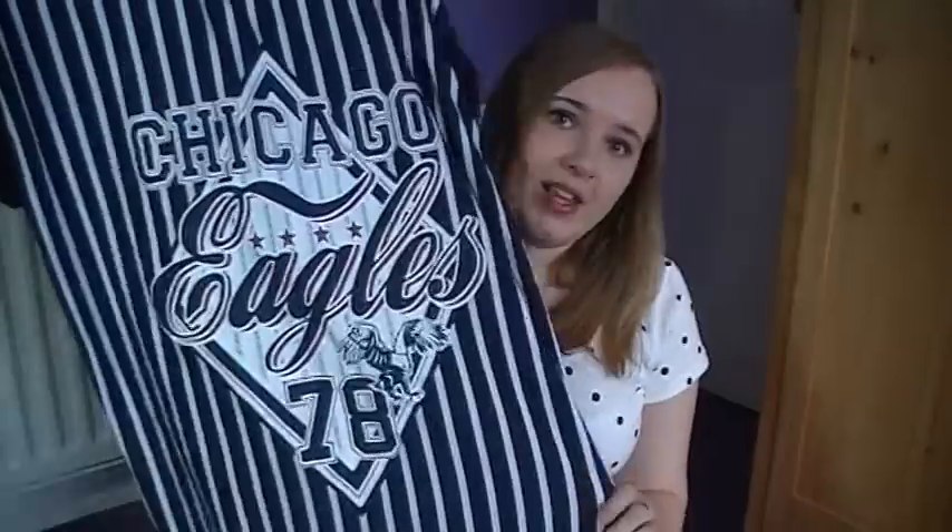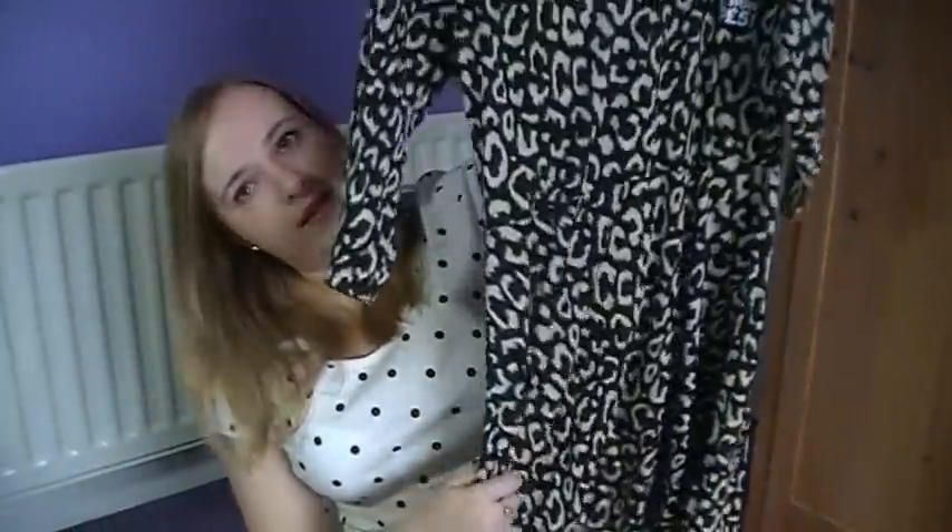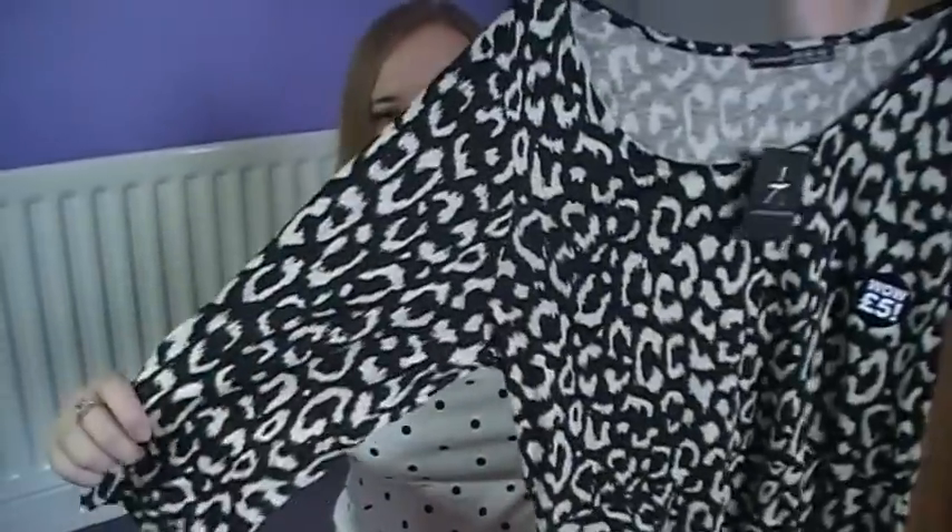I then had a look at some of the other clothes they had on offer and I picked up three other things which I spent my own money on. First up is this Chicago Eagles t-shirt — it's like a baseball style tee. I'm assuming the Chicago Eagles are a baseball team, but I really like the design. This was £6. I also got two skater cut dresses at £5 each, which I think is a total bargain. They have three-quarter length sleeves and are so comfortable. I've got one in a tiger print and one in a floral green.